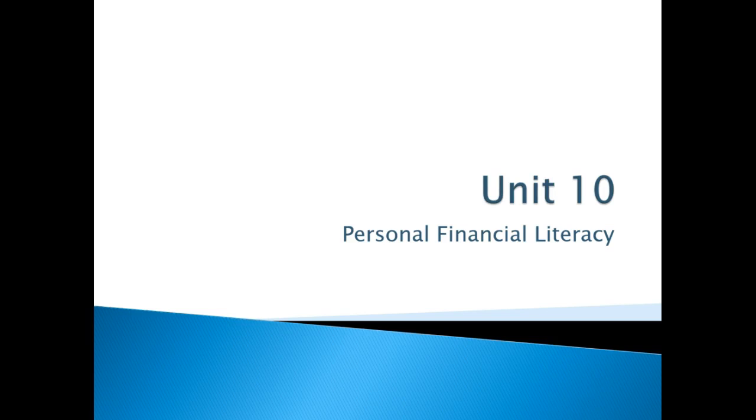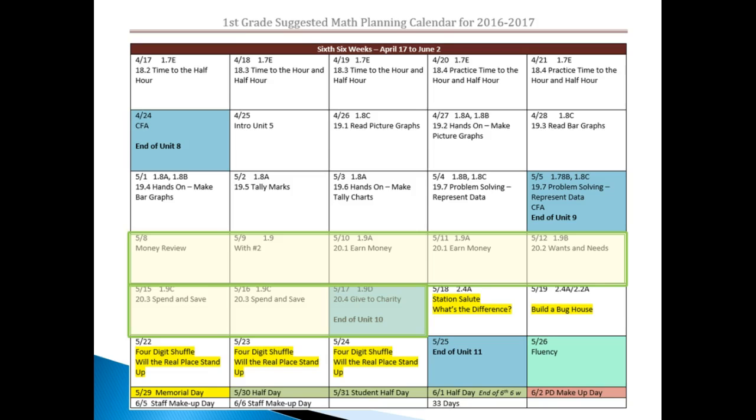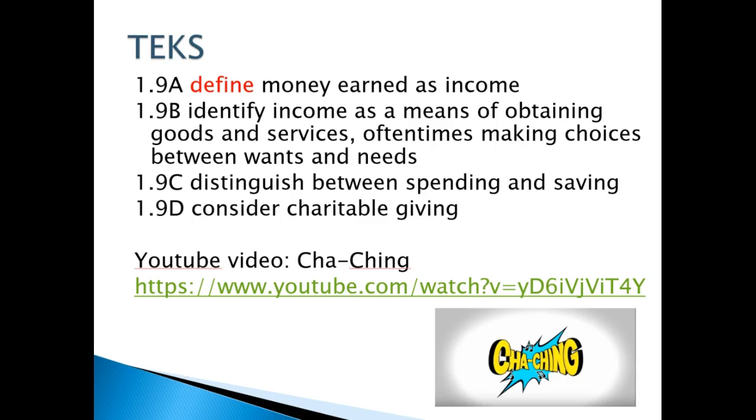Unit 10, Personal Financial Literacy, will be towards the end of the six weeks, highlighted in green. 1.9a defines money earned as income. In kindergarten they identified income. 1.9b identifies income as a means of obtaining goods and services, making choices between wants and needs — kids learned wants and needs in kindergarten, but not income as a means of obtaining goods and services. 1.9c distinguishes between spending and savings — that's new. And 1.9d considers charitable giving — also new.